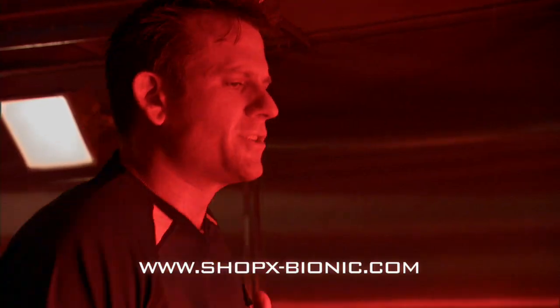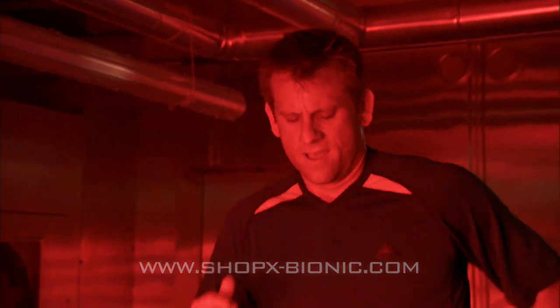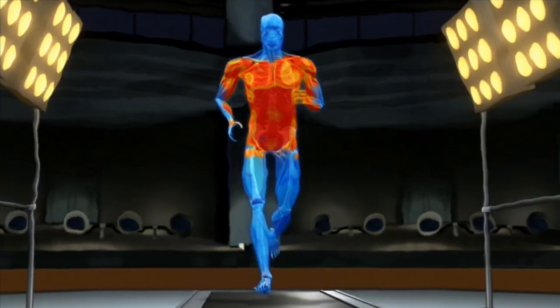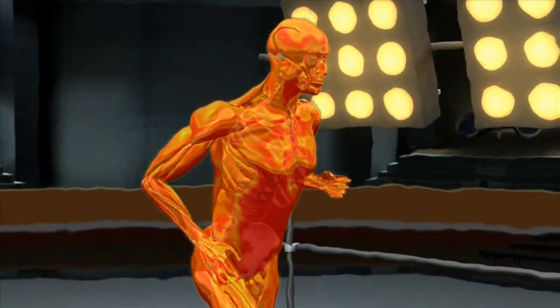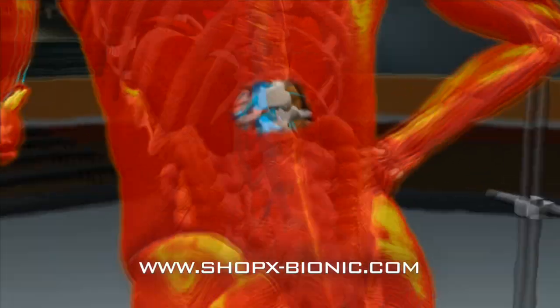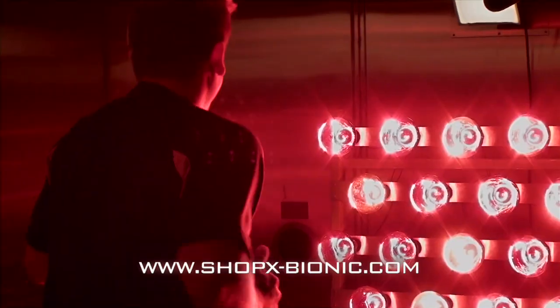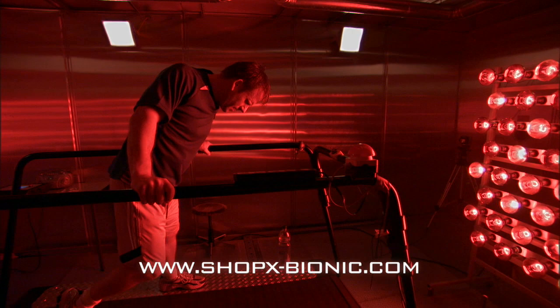At minute 12, John's core temperature is now over 102 degrees. If it climbs above 104 degrees, he could suffer heat stroke, kidney damage, and even brain damage. John reports feeling very dizzy and unsure how much longer he can continue.